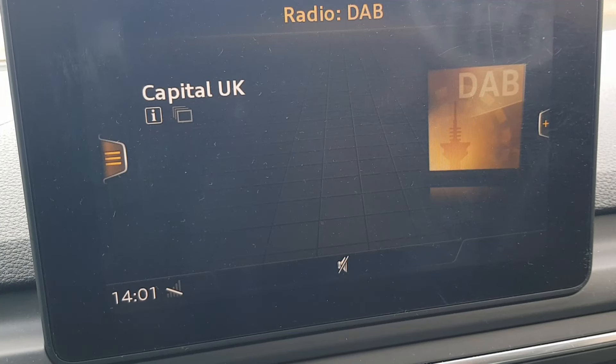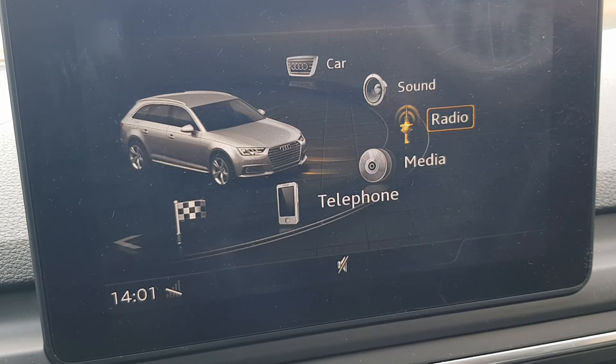Hey guys, welcome to another video. A lot of you asked what the inspection due means on Audi — pretty much it's a reminder that they want you to go to the dealer and spend your money on checks you probably don't need. But it is worth doing the checks. If you feel like your car is fine and you don't want to do any checks, unfortunately you're not given the option to simply reset the inspection due yourself through normal menus.